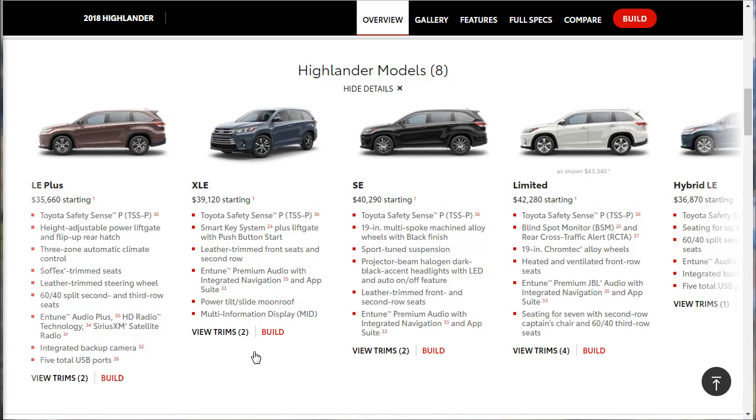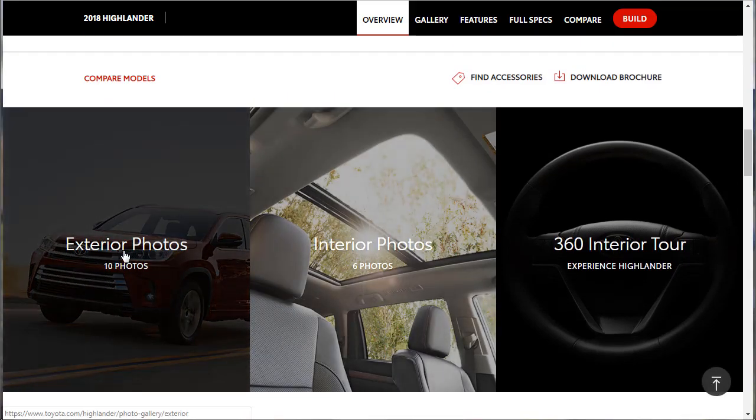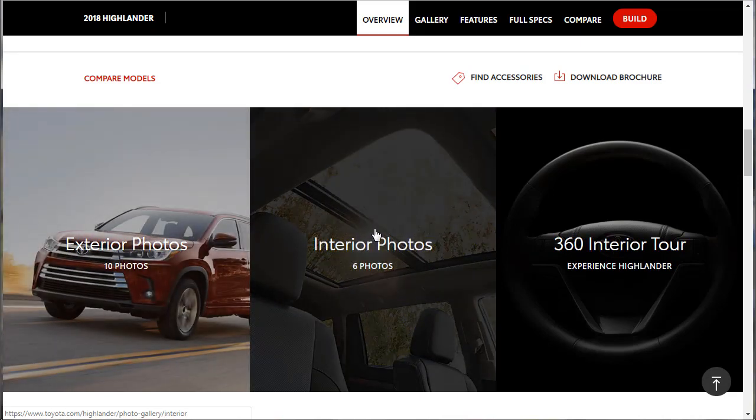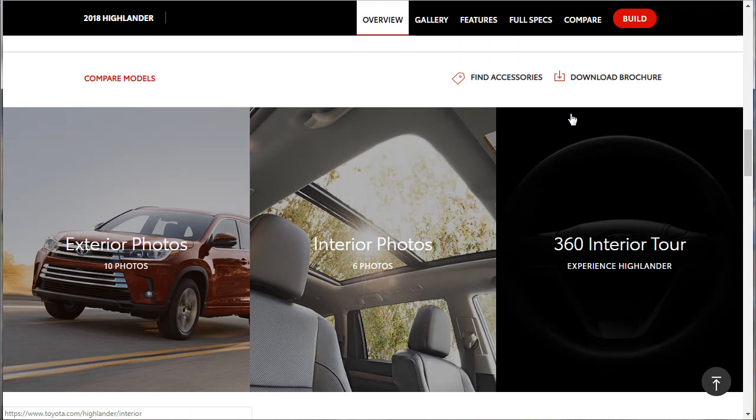We're going to check some Highlander highlights really fast, look at some interior and exterior photos, and then go through the features in deep detail — interior features, performance details, safety features, and technology features. By the time we're done, you'll really know this 2018 Highlander, and then we'll build and price the XLE.